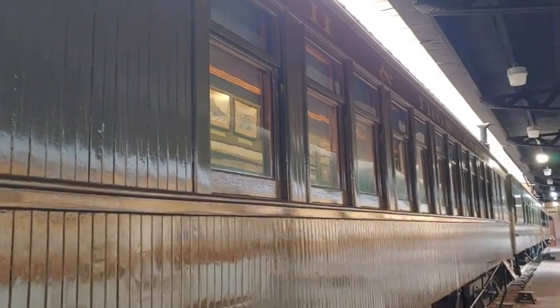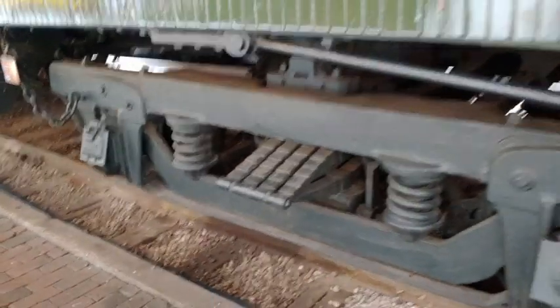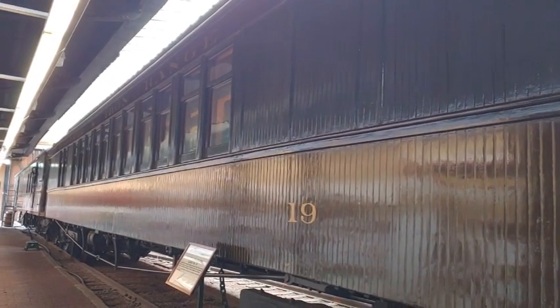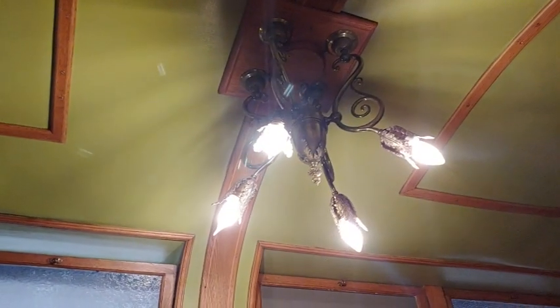The car itself was built in 1890 by the Barney and Smith Company. It was a 62-passenger coach and it served quite well. It was originally bought by the Duluth and Iron Range — one of the two predecessors to the DM&IR, which is now the CN. It was a heavyweight car, one of several in our collection, but this one has a particularly interesting story.